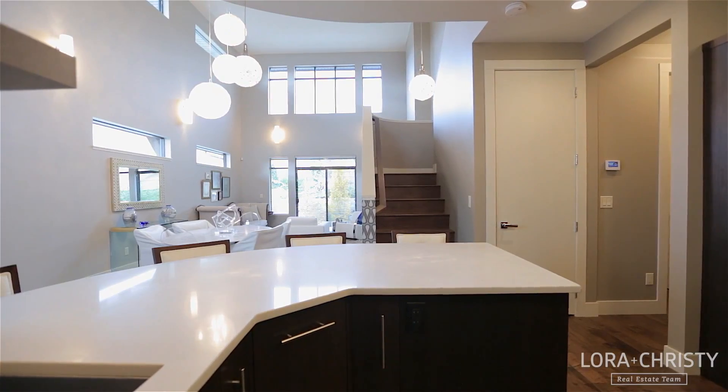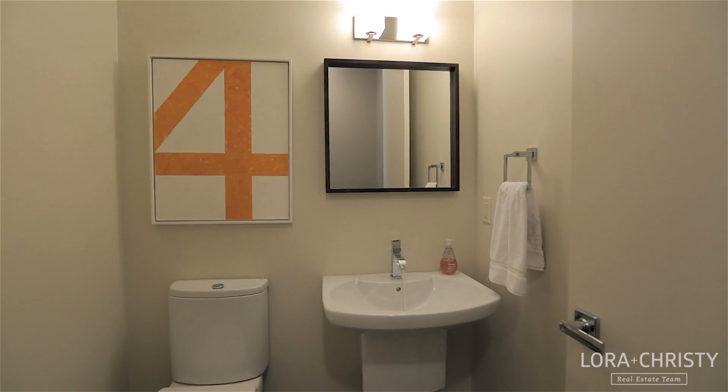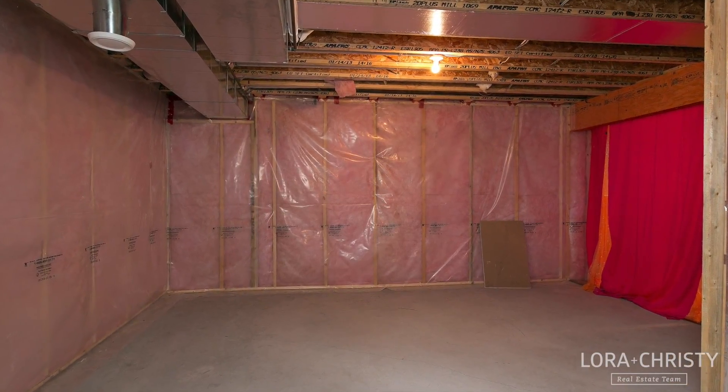A short hall just off the kitchen leads to the powder room and also accesses the unfinished basement — 1,100 square feet awaiting your final vision.